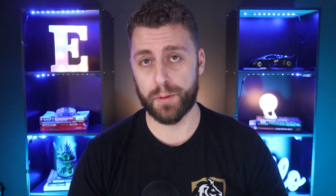My name is Chris with the Empire Real Estate YouTube channel. On this channel, we talk about real estate, personal finance, and entrepreneurship.